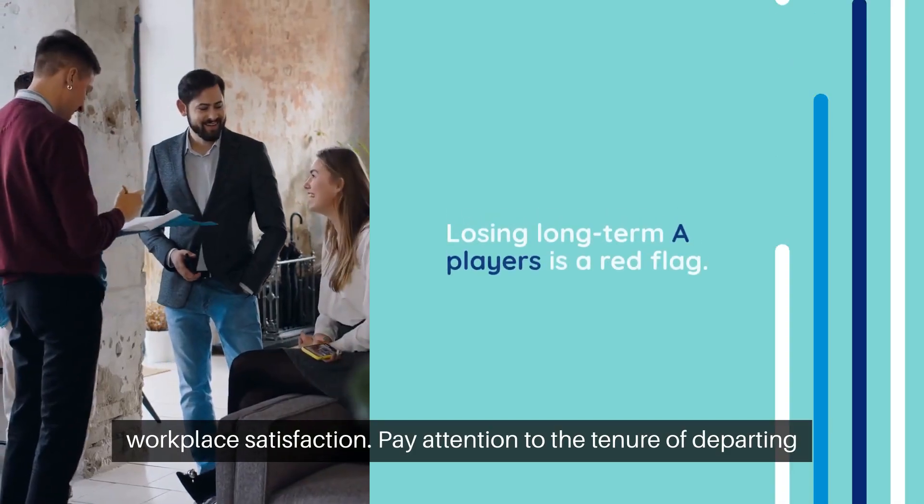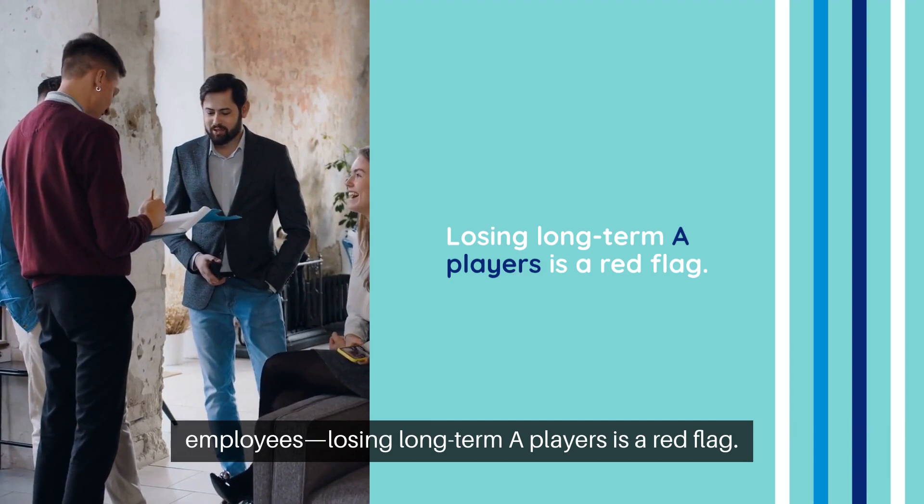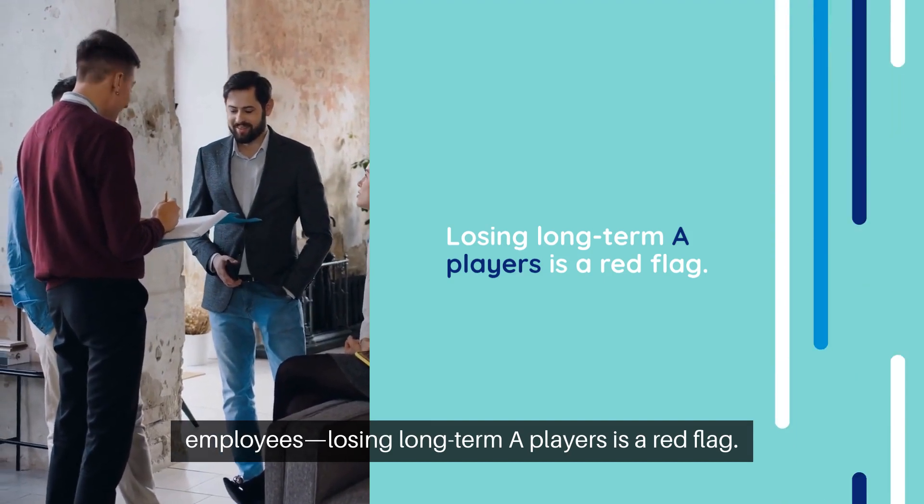Turnover and retention rates reveal much about workplace satisfaction. Pay attention to the tenure of departing employees — losing long-term A players is a red flag.